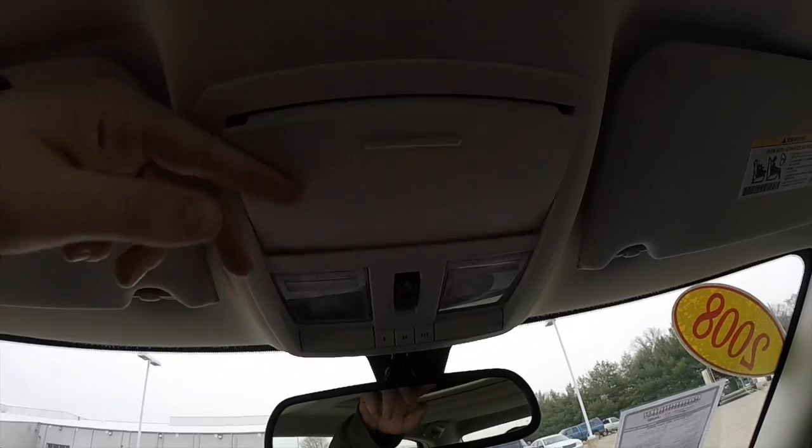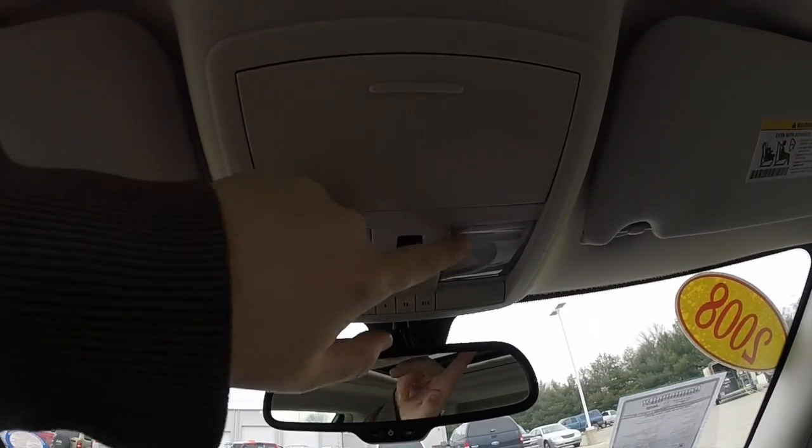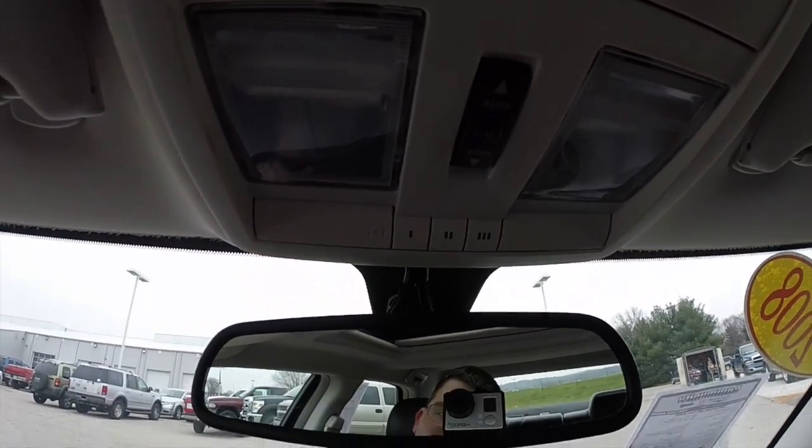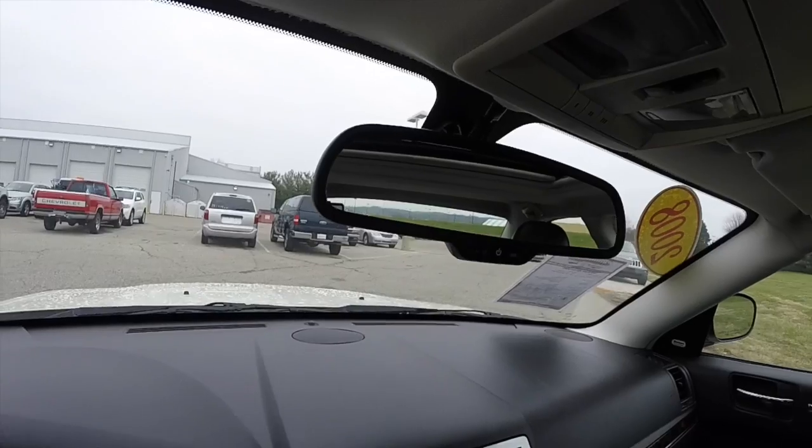Overhead: sunglasses holder. Also have map lights. Power sunroof controller and home link universal garage door opener. It's also equipped with an automatic dimming rearview mirror.